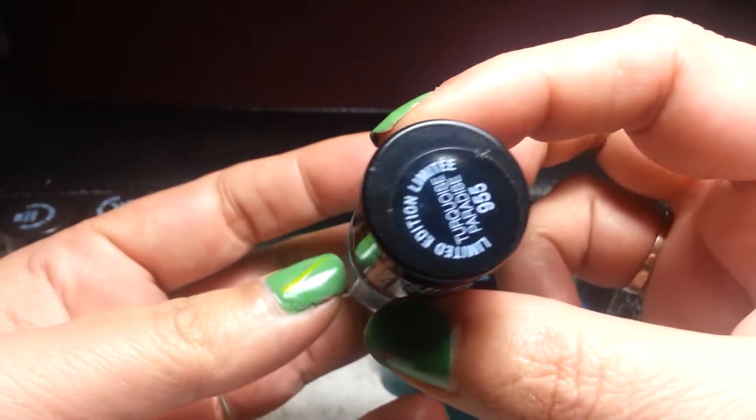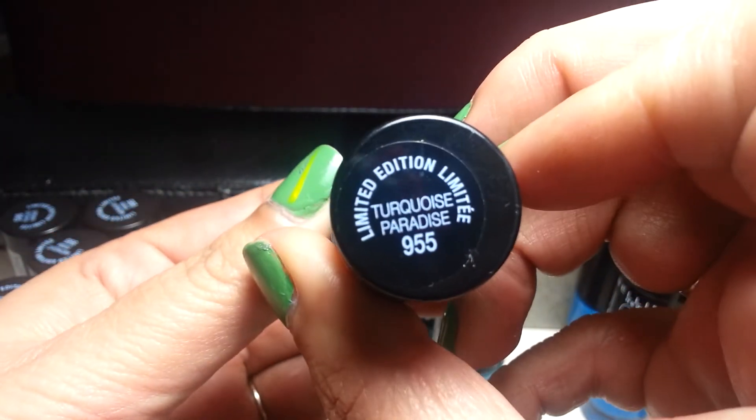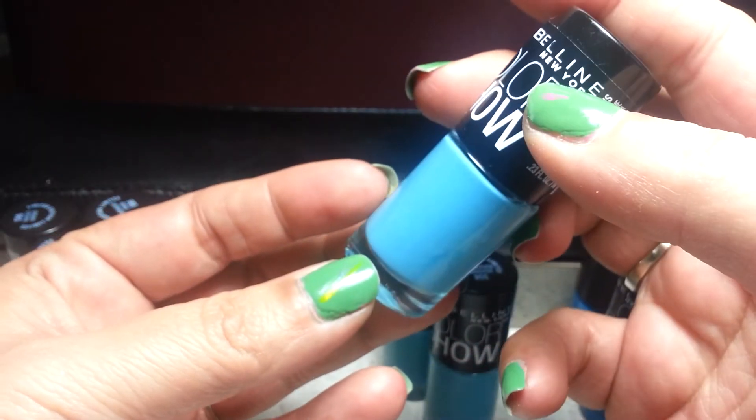This one's just regular — it's called Turquoise Paradise. It's really pretty.